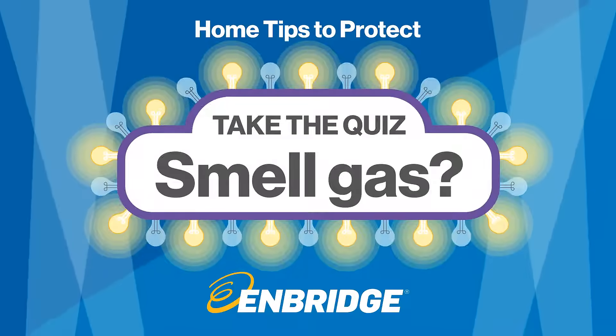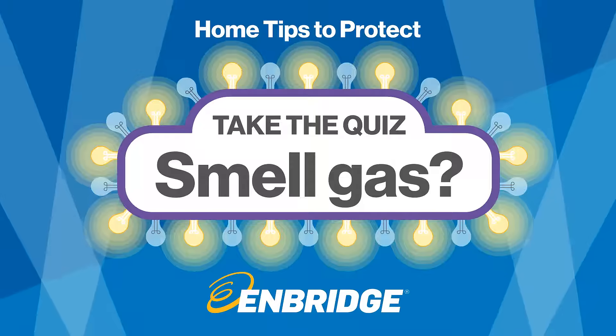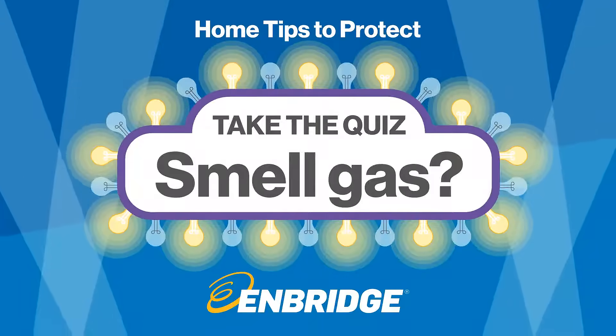Natural gas leaks are not common, but they can be dangerous. Here's how to deal with a possible leak quickly and safely.